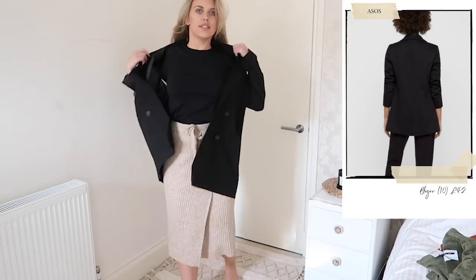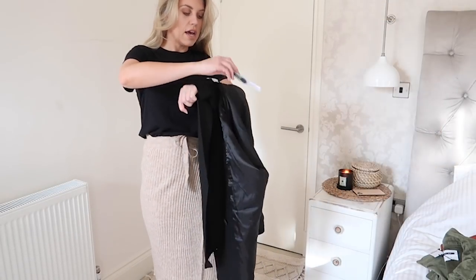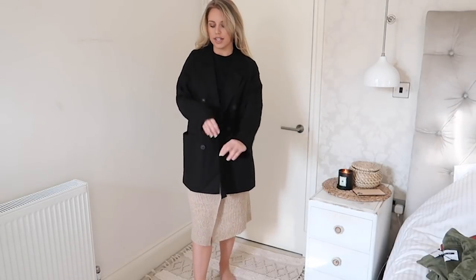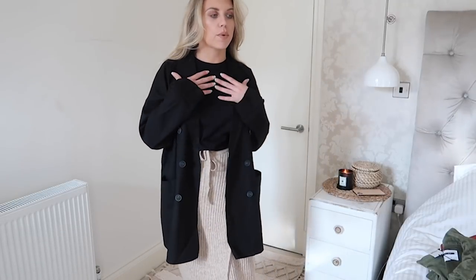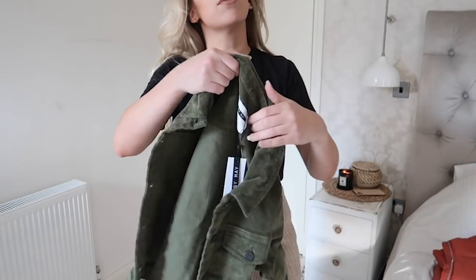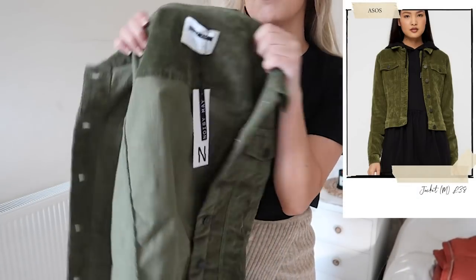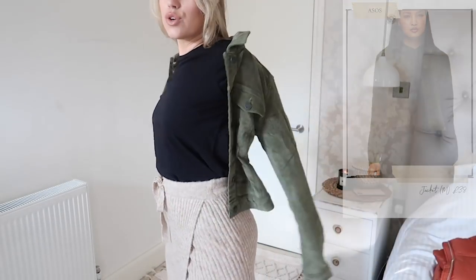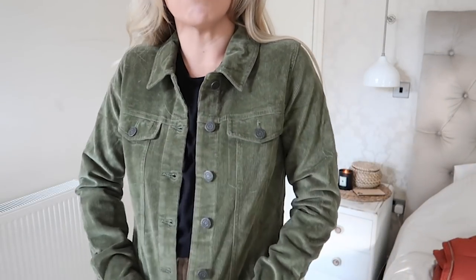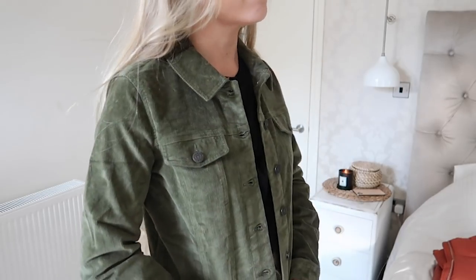I also picked out this from Noisy May — a nice oversized black linen blazer. I got it in a medium and it does feel very oversized. You could stay true to size or size down, but if you want that super oversized look, stay true to size. I wouldn't wear it with this outfit — I'd probably pair it with high-waisted jeans, one of my little AYM crop tops showing a bit of midriff, and some chunky trainers.